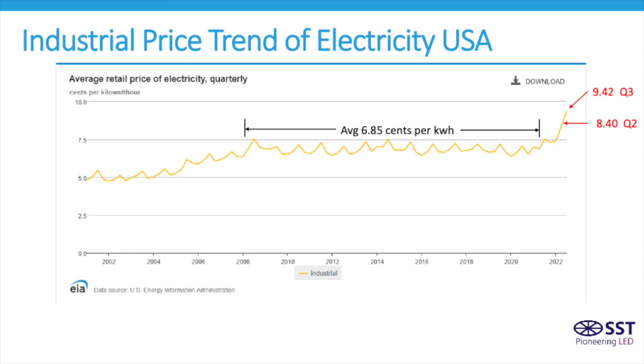This chart was put out by the U.S. Energy Information Association and shows the cost of electricity for the industrial sector that's relevant to printers since 2002. As you can see, it was very stable around 6.85 cents per kilowatt hour from 2008 until the past two quarters, when we had a very significant spike.